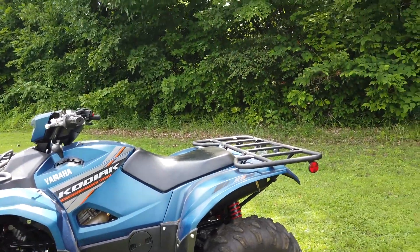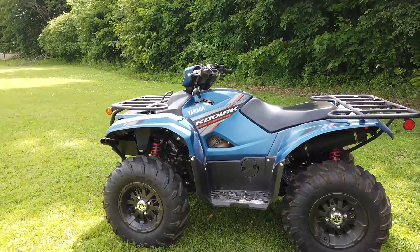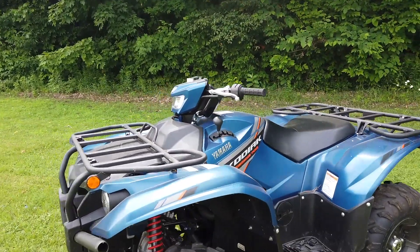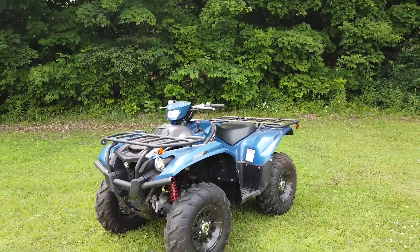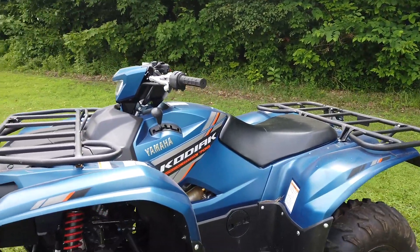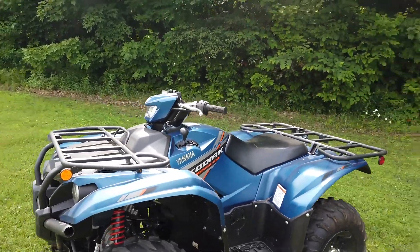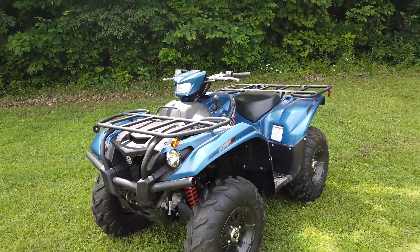So let's talk about the Special Edition package — what does it actually mean and what are you getting for your money? Well, Special Edition in terms of the Kodiak 700 is primarily a paint job, and I'm just going to come right out and say it: this is the nicest paint job on any ATV I've ever seen. I absolutely love it. In person it's even more impressive than the camera shows — it is just gorgeous. Everyone who sees it says it's the nicest color they've ever seen on any ATV, and they're right.